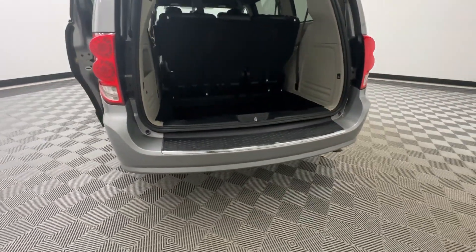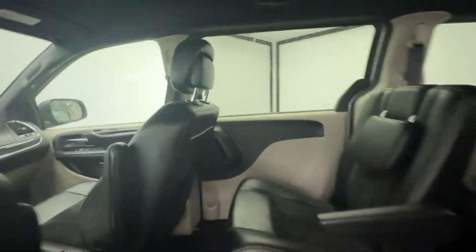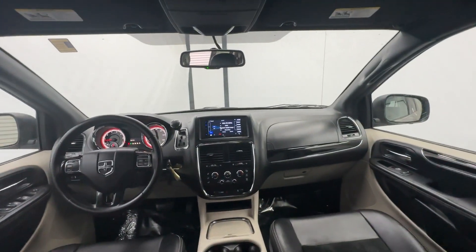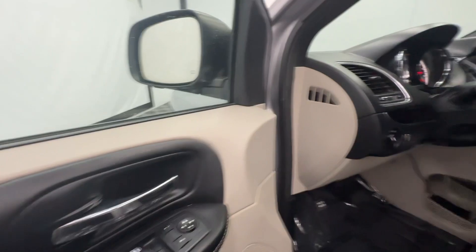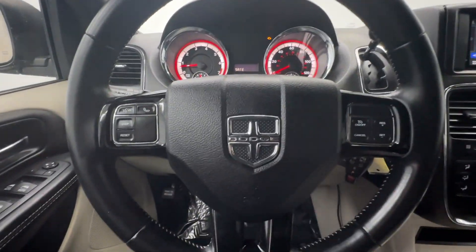The following are some of this vehicle's highlighted options: touch screen infotainment system, keyless entry, power lift gate, satellite radio, heated mirrors, backup camera, steering wheel audio controls, aluminum wheels, third row seat, dual zone AC.